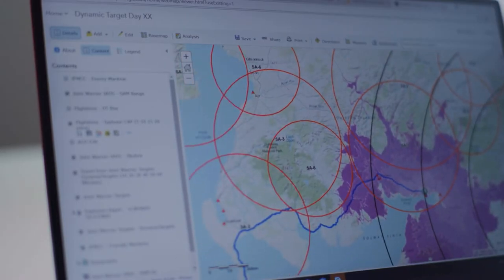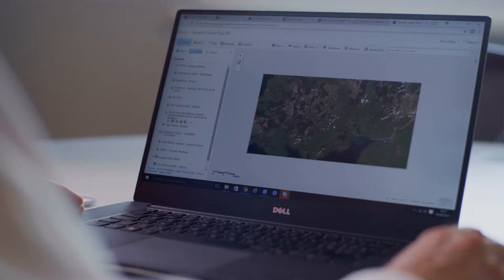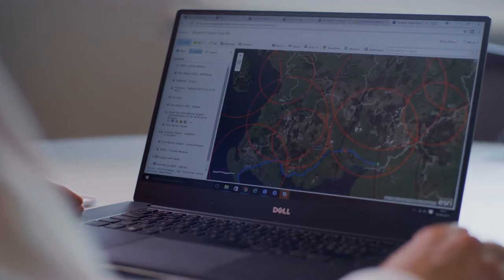ArcGIS brings many operational benefits and efficiencies to an Air Force — for example planning, intelligence, operations, air base administration, force protection, and asset management.